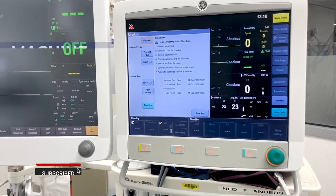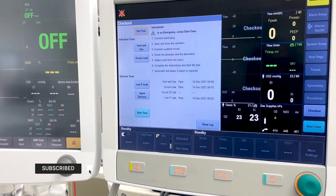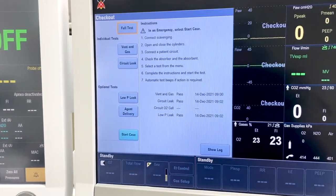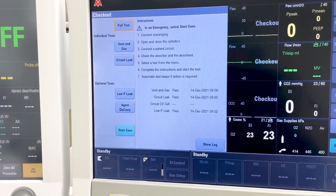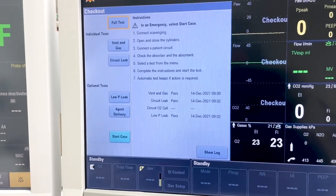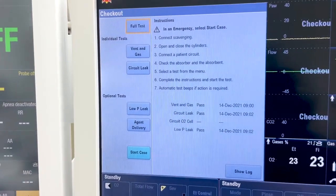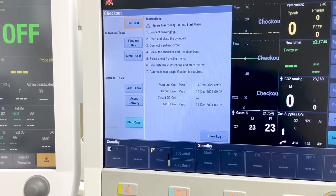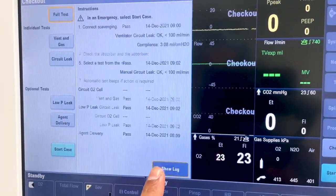Usually in the morning, my nurses are fantastic — they already go through the integrated checklist and the full machine test that is automated. Back in the old days you'd have to do this manually, but these days on the new machines you can literally press this button for a full test and it goes through a full checklist. I might do that in another video.